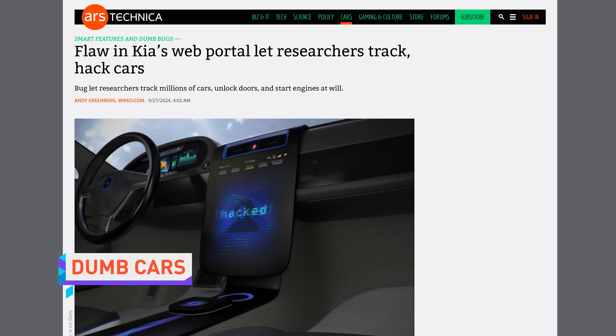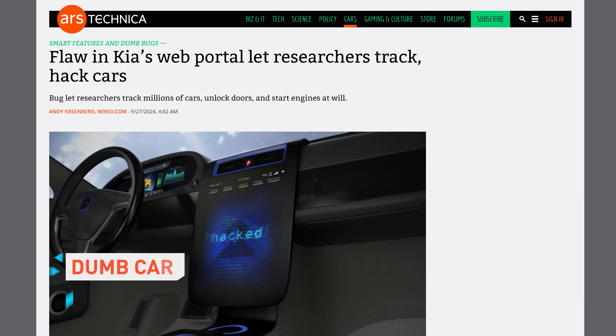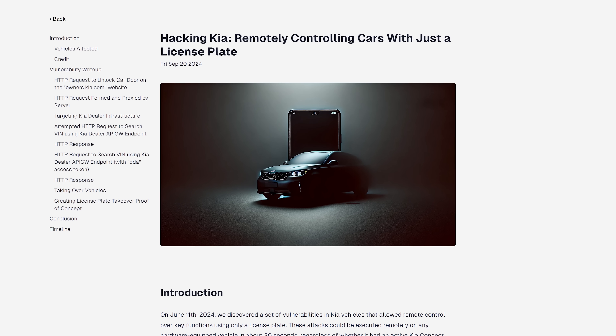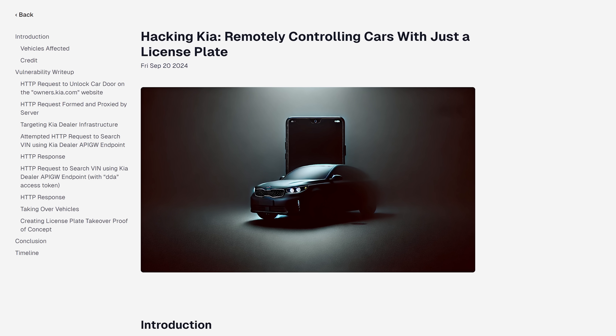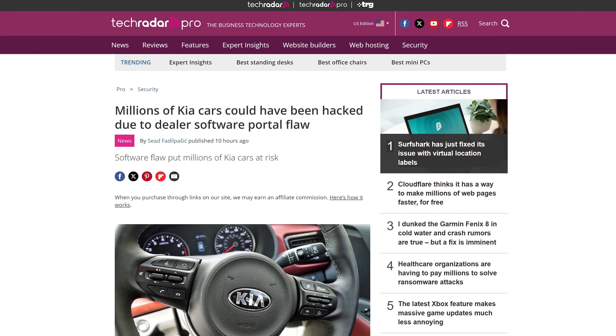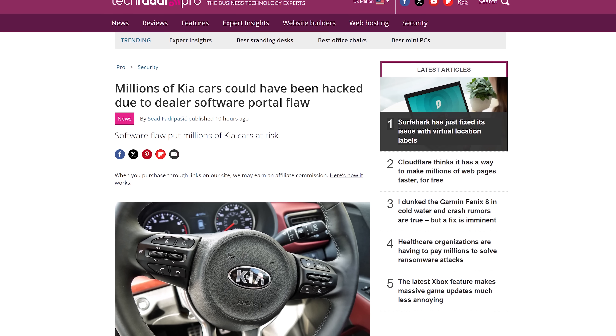Researchers revealed they could hack into millions of vehicles thanks to a bug in automaker Kia's website. The vulnerability allowed them to gain access to backend dealer APIs. Kia apparently gives their dealers the ability to assign control of the internet-connected features of any car to any customer account. With just a license plate number, this bypass could unlock a vehicle's doors and start its engine. Even worse, the vehicle could be remotely located and any installed 360-degree cameras could also be accessed.